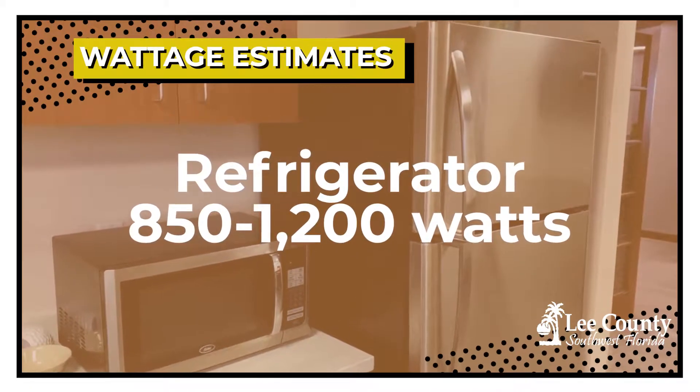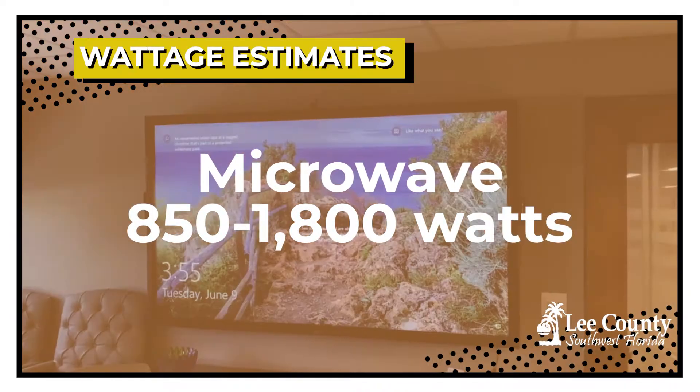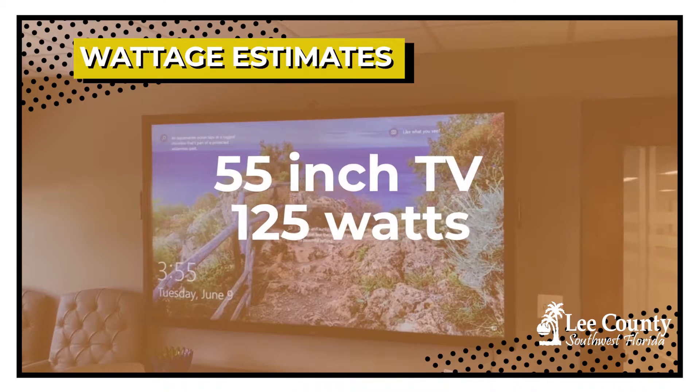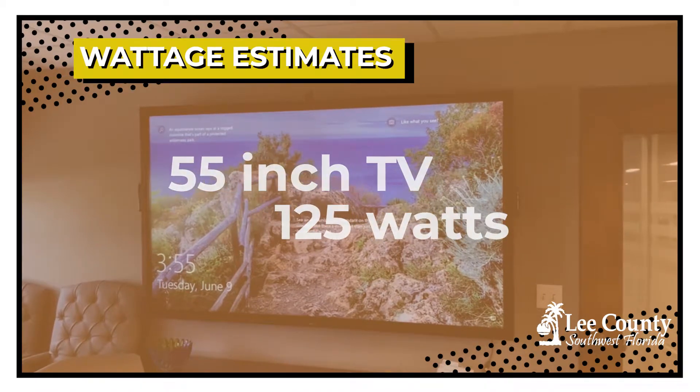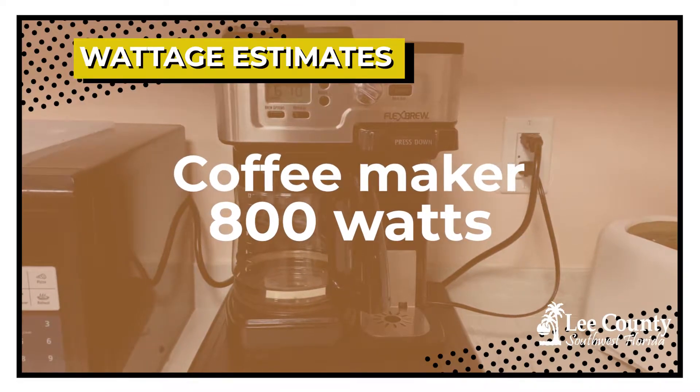All your appliances — your lights — run on different wattage. So you would have to determine first what you want to try to run. If you want to run a refrigerator, fans, TV, and additional lights, this is all going to require additional wattage, and you would have to determine what size generator to purchase.